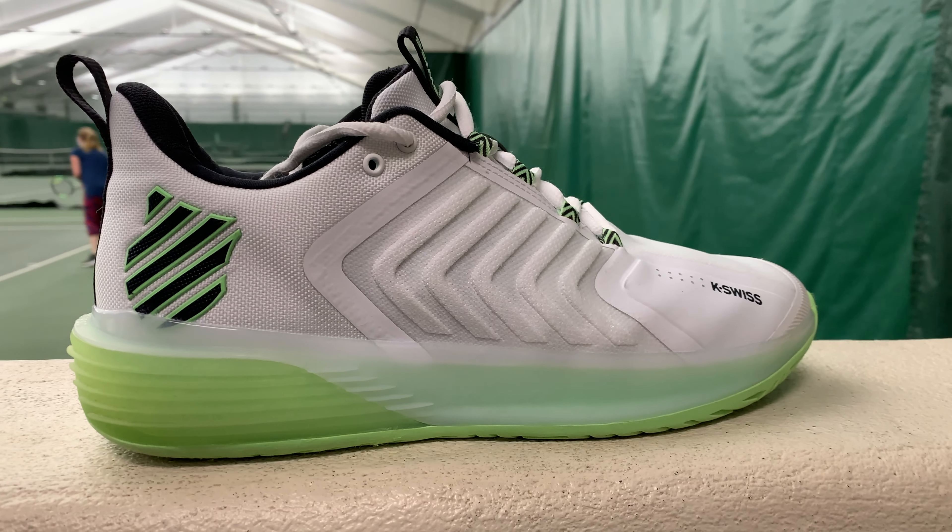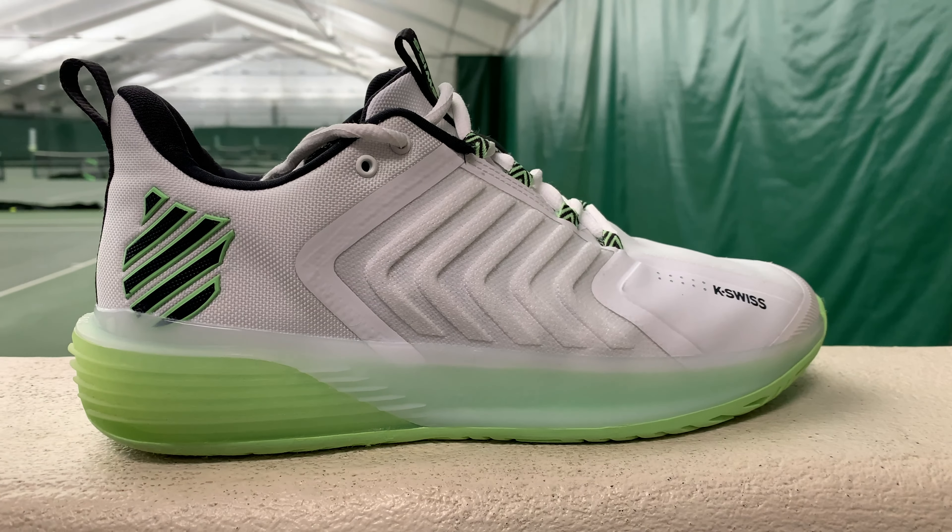Coming in at number five, this is a shoe I kind of undersold during my review of it. However, once I had a chance to put it on my feet more and play in it more, I really did start to notice the benefits of this shoe. Coming in at number five is the K-Swiss UltraShot 3.